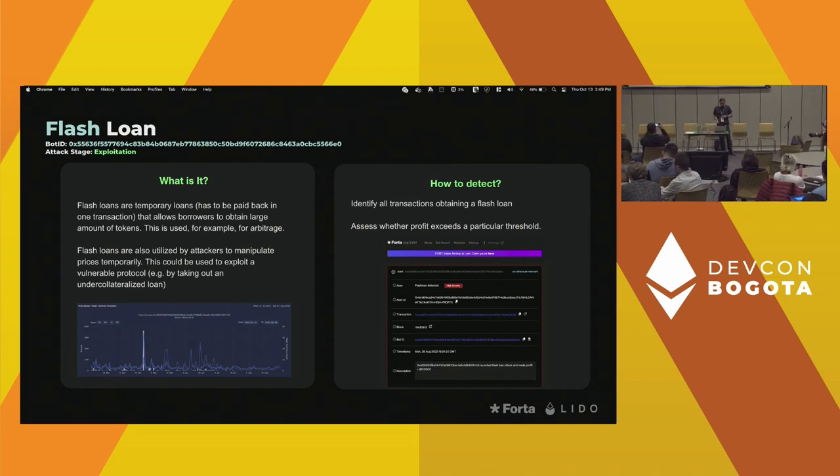This is the Flash Loan bot. Flash loans let you temporarily get tokens as long as you pay them back in the same transaction — primarily used for arbitrage but also for price manipulation attacks. There is a bot deployed on the network that monitors for flash loans but has additional heuristics asking how much is the profit of that particular transaction, in order to differentiate arbitrage from potential attacks — a simple heuristic.